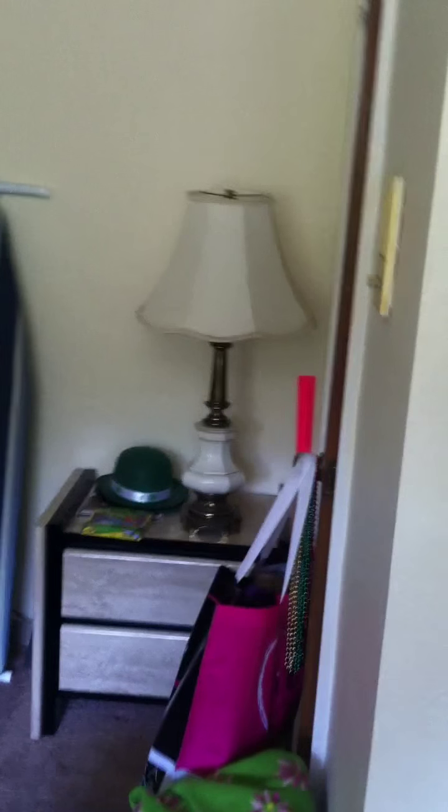One thing I should mention over here as well — here's a little closet space. Storage space is very important to us, so you have a great size closet.